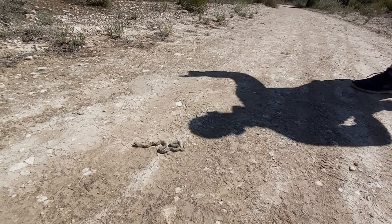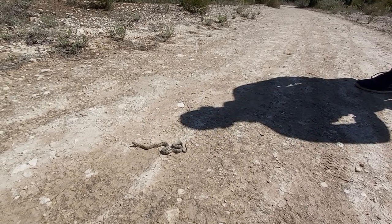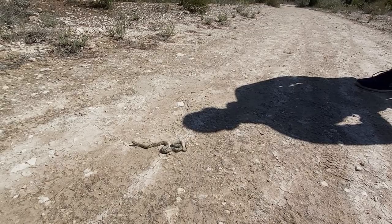Here we are in the deep pine forest of the Costa Blanca, where we find the native snake. This one could possibly grow to over five meters in length — luckily today it's a little tiddler!